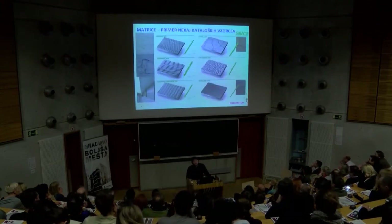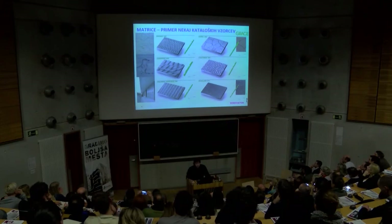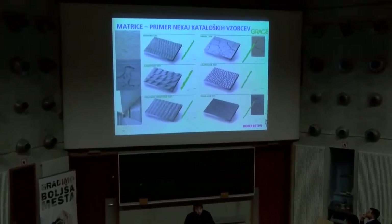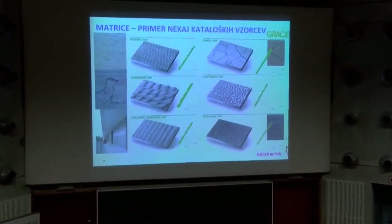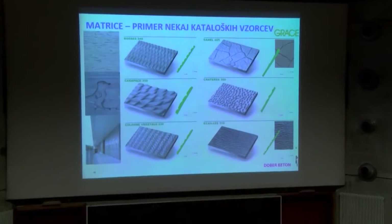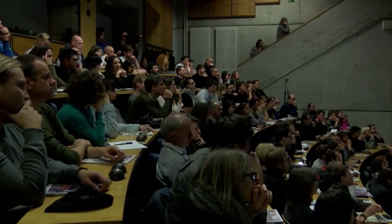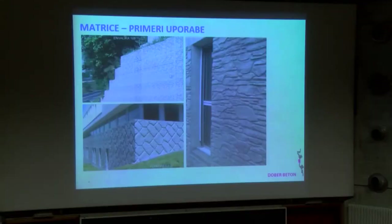Matrice, primeri uporabe – jaz s tem nisem še nikoli delal. Grai ima več kot 100 različnih folij oziroma gum, to se nalima v opaže. Te folije oziroma gume so raznoraznih vzorcev, razvrščene v štiri cenovne razrede glede na število možnih uporab. Mislim, da je najcenejša za do 20 odtisov, najdražja pa za 100. Stikujejo se lahko v vseh smereh, vzorec se ponavlja, lahko so samo v horizontalni smeri ali pa vsaka zase.